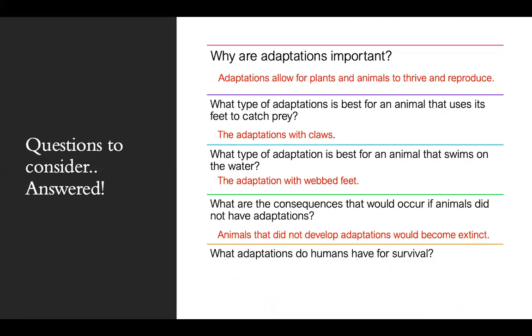What are the consequences if animals did not have adaptations? Animals that did not develop adaptations would become extinct — they would most likely be prey to many predators because they have no way of surviving. What adaptations do humans have for survival? We have opposable thumbs, the ability to walk upright, large brains, eyelashes, teeth, a nose, and skin — all of those things help us to survive.